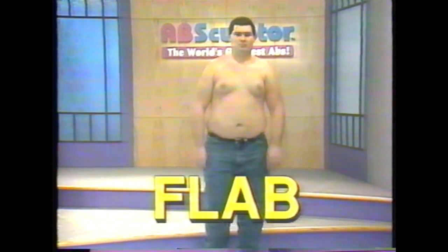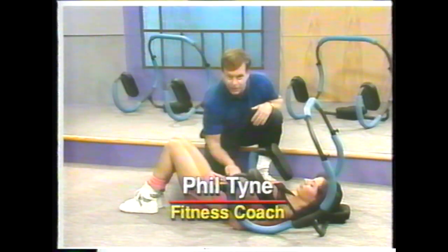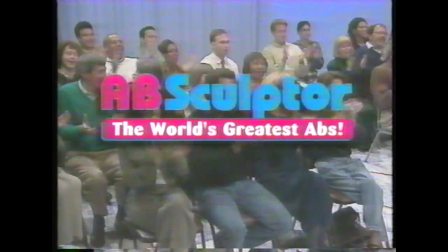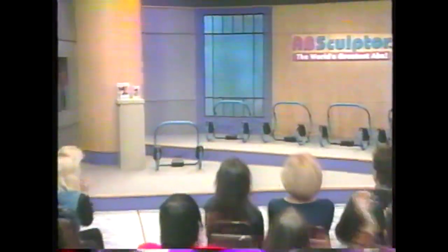Stay tuned to see how you can go from flab to ab with the Ab Sculptor. You'll meet pro coach Phil Tide, fitness expert Lisa Naples, who will tell you the real secret to a flat stomach, and you'll witness an amazing strength test here on the World's Greatest Abs. Please welcome former conditioning coach for the San Diego Chargers, the Ab King of Fitness himself, Phil Tide.